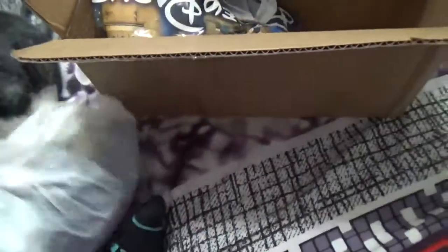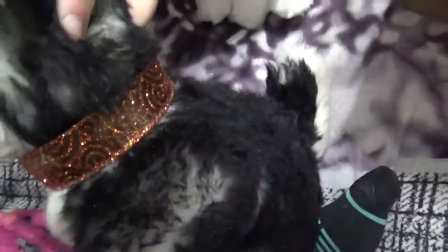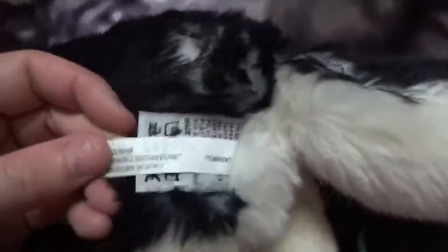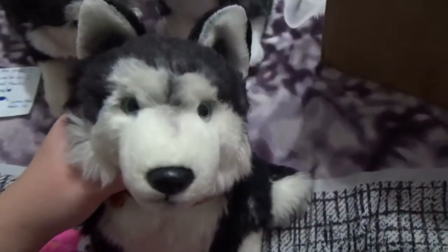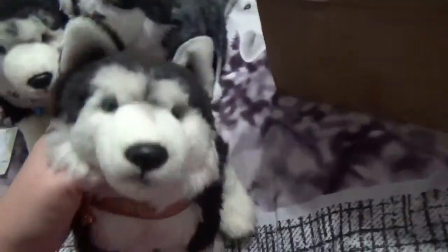Oh, I'm so excited! I'm going to open this one first because this is the one I know about. I bought the signature Siberian Husky from her and she's adorable. She put this little necklace on her and I'm going to keep that on. Here's her code, her W, and her tush tag. I think I'm going to name her Oakley, after the husky in Gone to the Snow Dogs, because she looks like a girl and she's so cute. I'm finally so happy to have two Signature Huskies. Thank you so much!